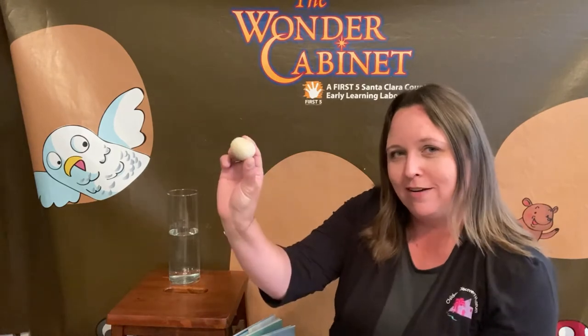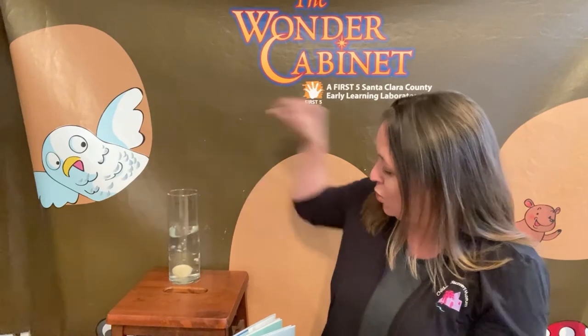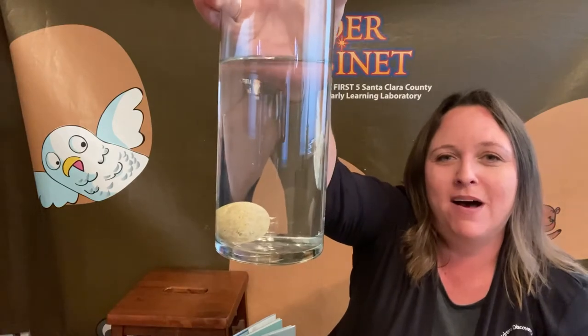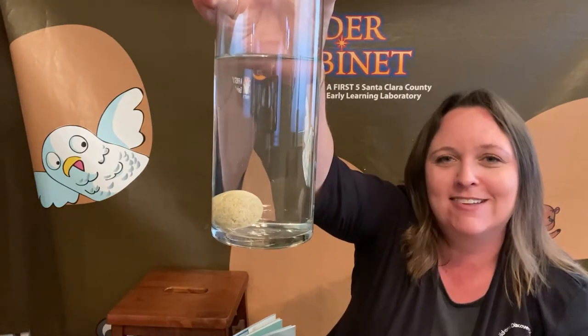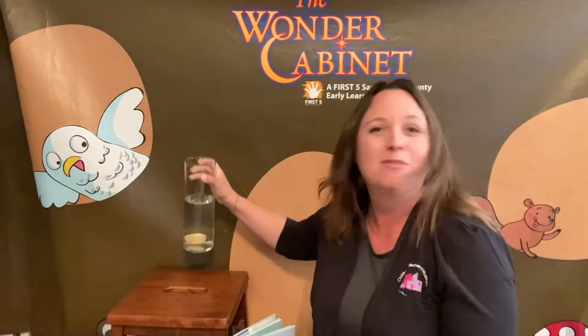First, let's put our rock. Let's see what our rock does when I put it in the water. Oh, look at that — it is at the bottom of the water. It sank to the bottom of the water. Rocks do not float.